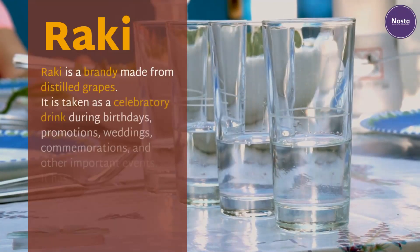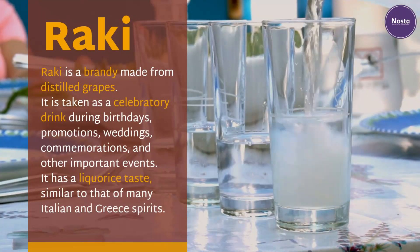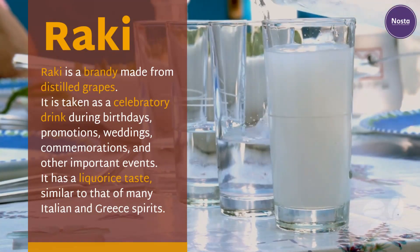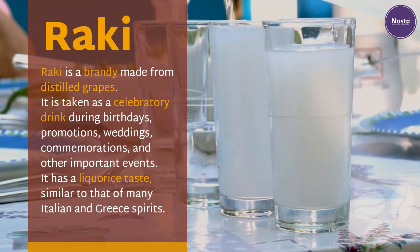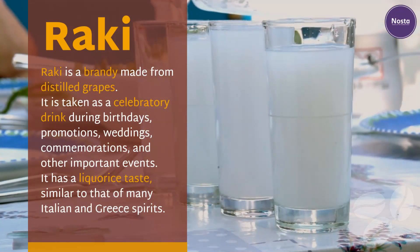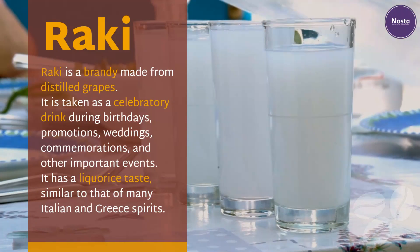Raki. Raki is a brandy made from distilled grapes. It is taken as a celebratory drink during birthdays, promotions, weddings, commemorations, and other important events. It has a licorice taste similar to that of many Italian and Greek spirits.